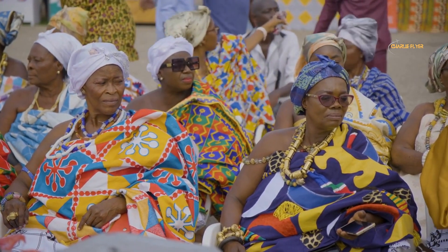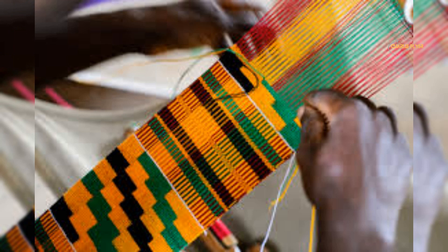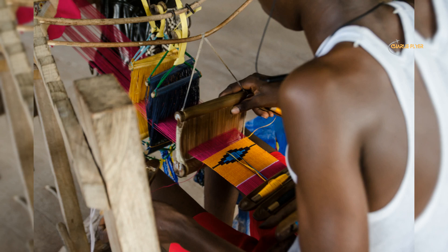Number 3: Kente Weaving Village. The Kente Weaving Village is a traditional weaving community located in the Ashanti region of Ghana. Kente cloth is a brightly colored, hand-woven fabric that is considered a national symbol of the country. The fabric is made by weaving strips of cloth together to create intricate patterns and designs. Visitors to the village can watch skilled weavers create the cloth using traditional techniques passed down from generation to generation, purchase hand-woven kente cloths and other traditional textiles, and learn about the cultural significance of the patterns and colors used.